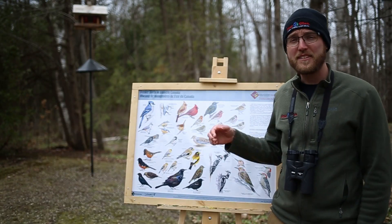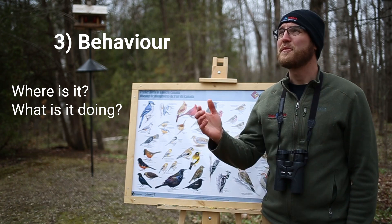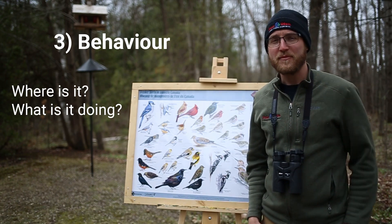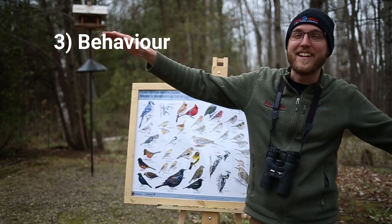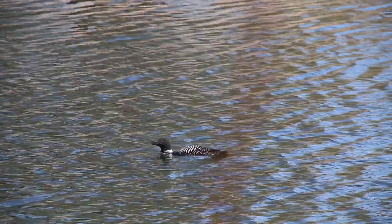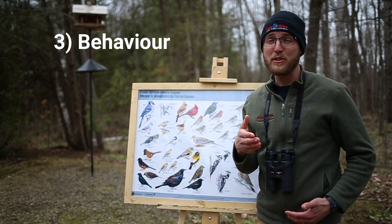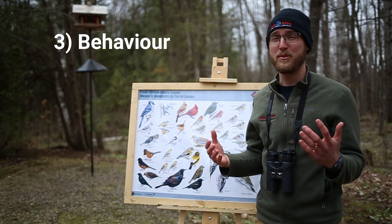The next clue is behavior. Is the bird eating off the ground? Is it perching up in a tree? Is it soaring high above you in the sky? Or is it hiding down low, maybe in a shrub or a bush? Or maybe the bird's even swimming in a lake or river? All of these things will give you clues as to the group and identity of the bird.